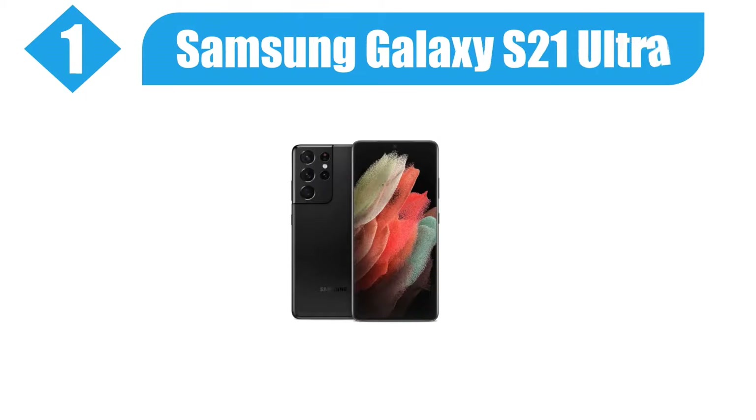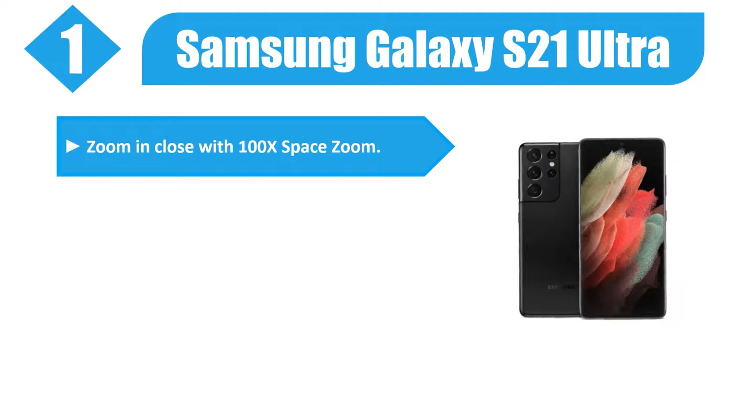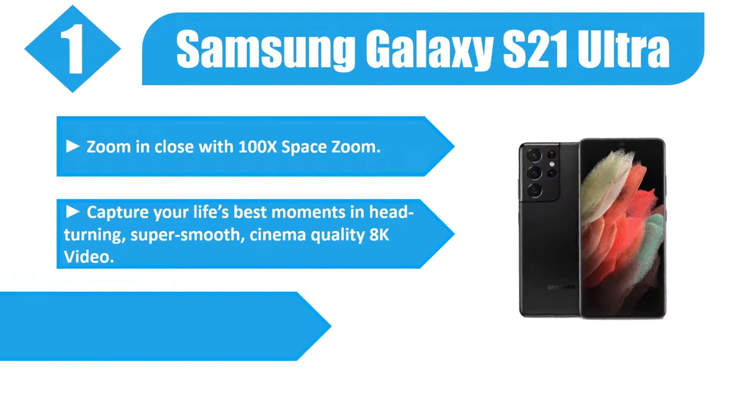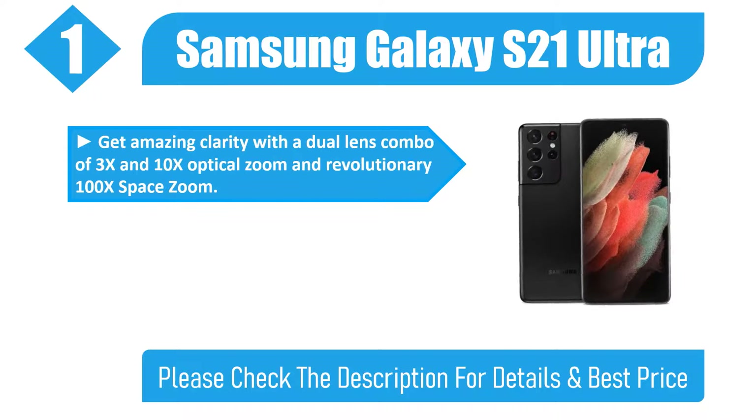Number 1. Samsung Galaxy S21 Ultra. Zoom in close with 100x space zoom. Capture your life's best moments in head-turning, super-smooth, cinema-quality 8K video. Create share-ready videos and GIFs with multi-cam recording and automatic, professional-style effects. Get amazing clarity with a dual-lens combo of 3x and 10x optical zoom and revolutionary 100x space zoom.